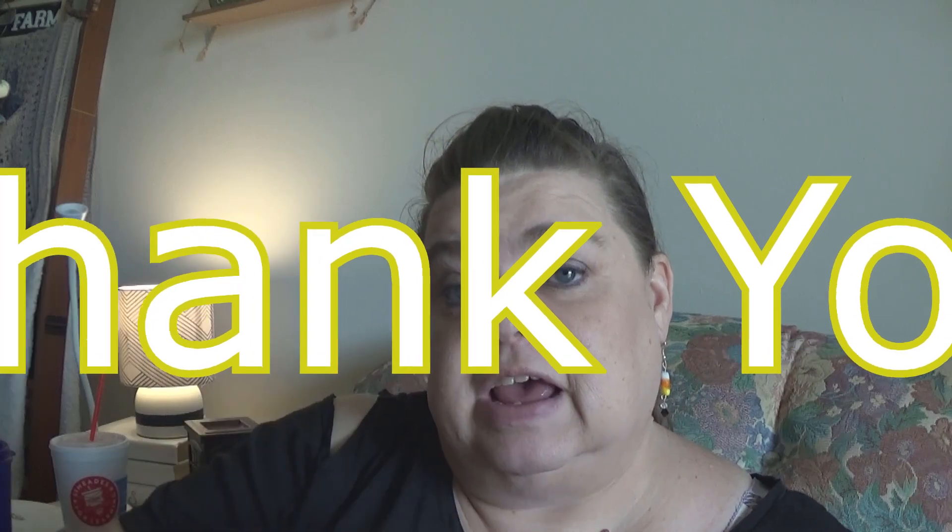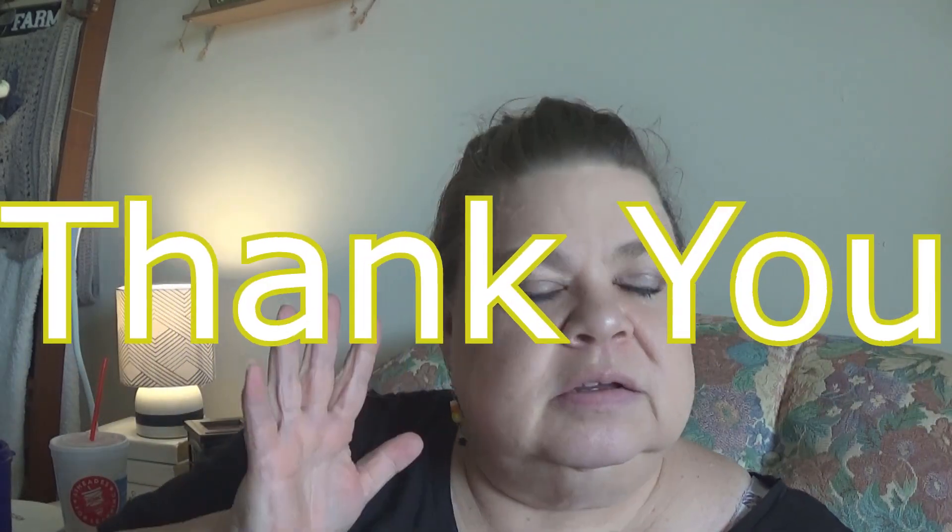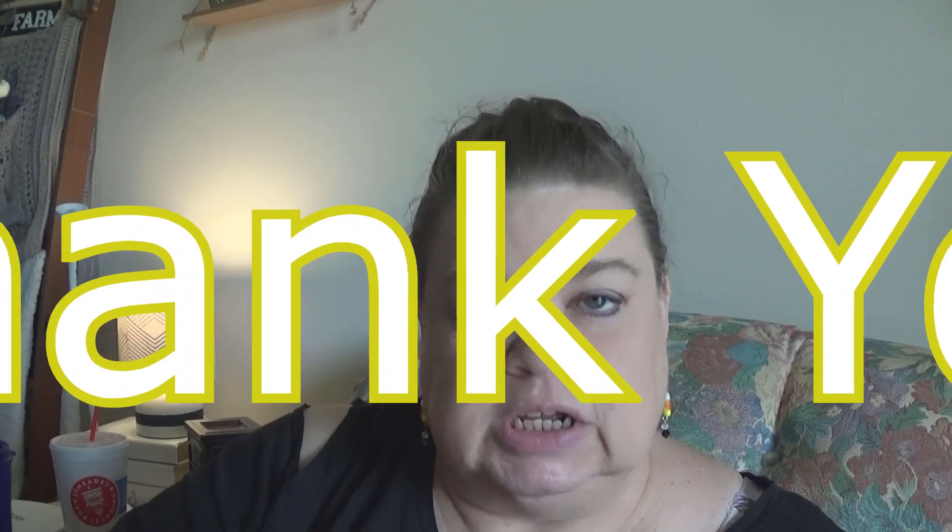Okay, let me start with number one. Thank you for the understanding about no videos technically today and tomorrow — Thursday and Friday. You know, sometimes life just gets too much and I can't do life and videos, and I'm sorry. Nothing catastrophic, nothing crazy, literally just life.